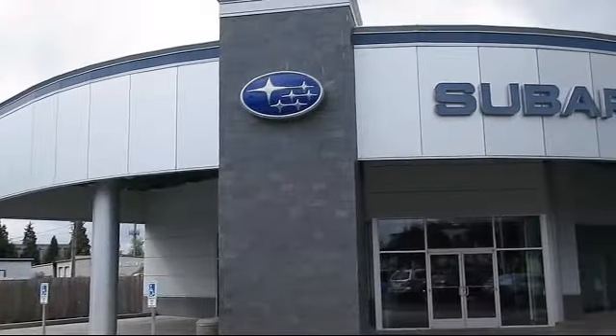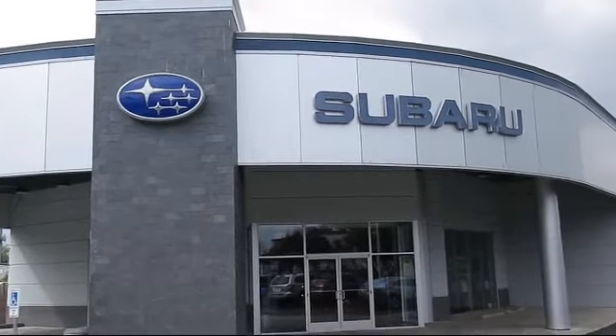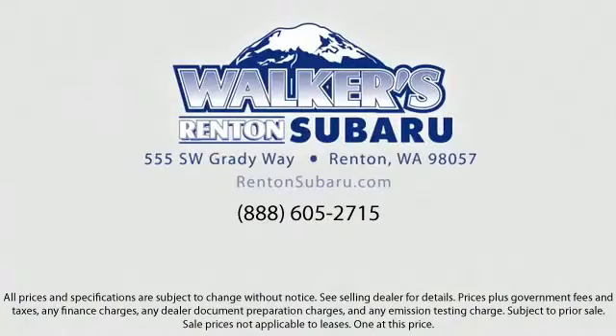With a personable and helpful sales staff, skilled Subaru mechanics, and multiple auto certifications, the right place to purchase your next vehicle is right here. Walker's Renton Subaru — real value, real people, real simple.